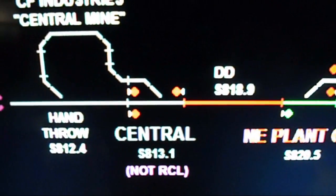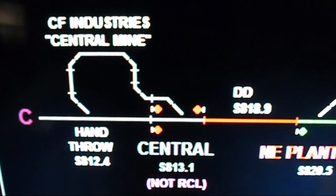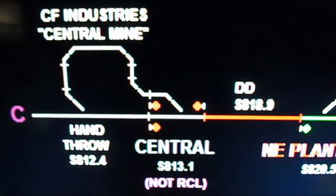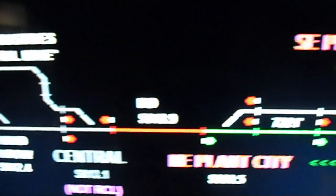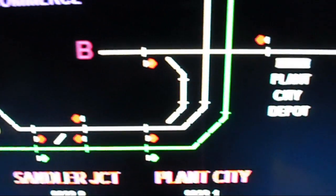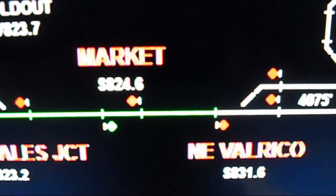At this time, the phosphate train 0825 has just left the CF Industries Central Mine heading towards my home, which is located 15 miles away. Once this train gets close to the Plant City Junction Double Diamond, I will go outside to film him once he comes to market.